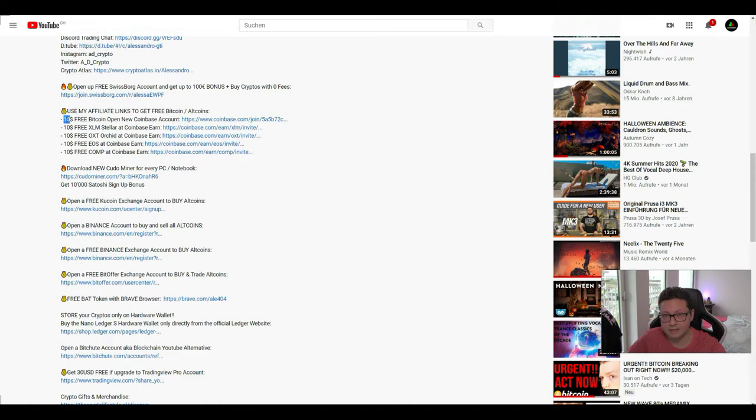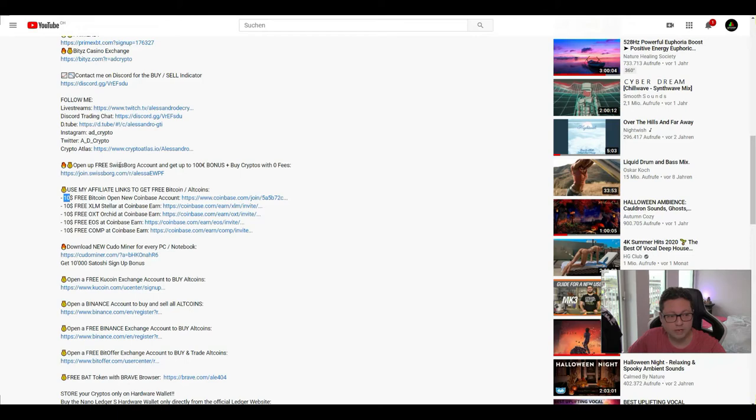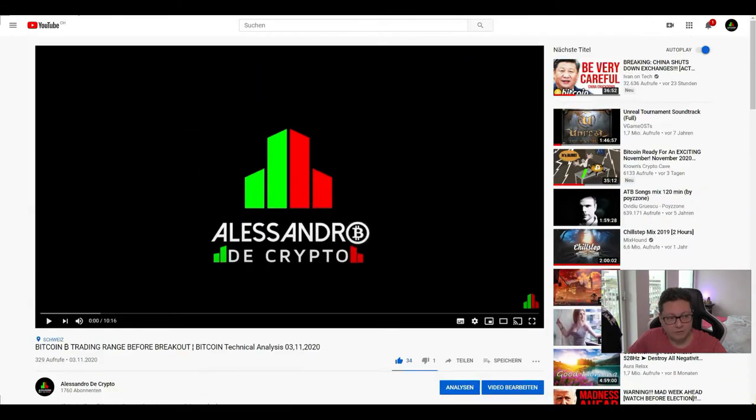Definitely go and take that free money as long as they're offering this promotion. Also, if you want to try out Swissbork, with your first deposit you'll get a bonus of up to 100 euros. You just have to open an account with my link and put a deposit of at least 50 euros or 50 dollars. Now let's start with the content.